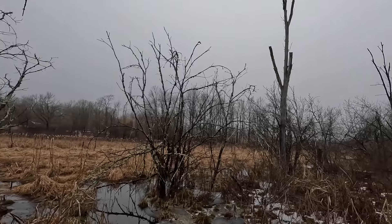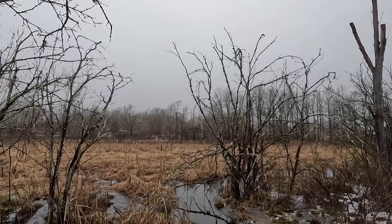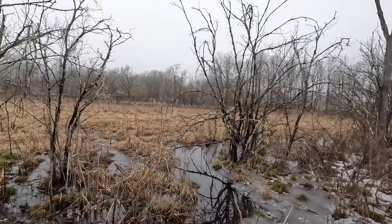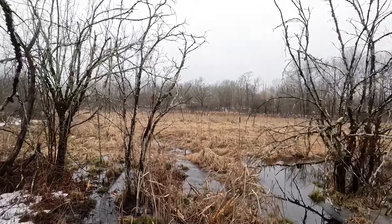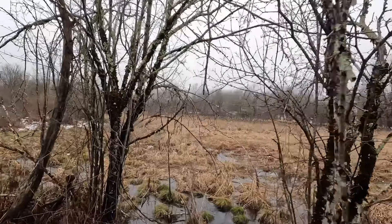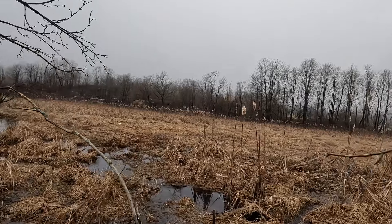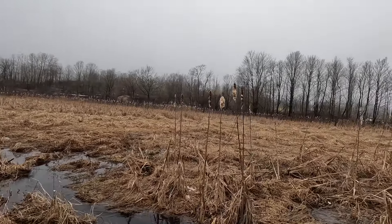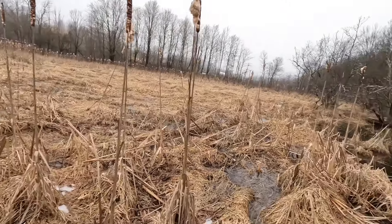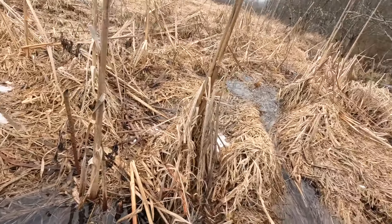I'm using the head mount for the GoPro, trying it out. I don't know what the footage is gonna look like but I'm just rolling with it. Hopefully it'll come out good. Looking to get one beaver today. Nothing there — water's dropping.